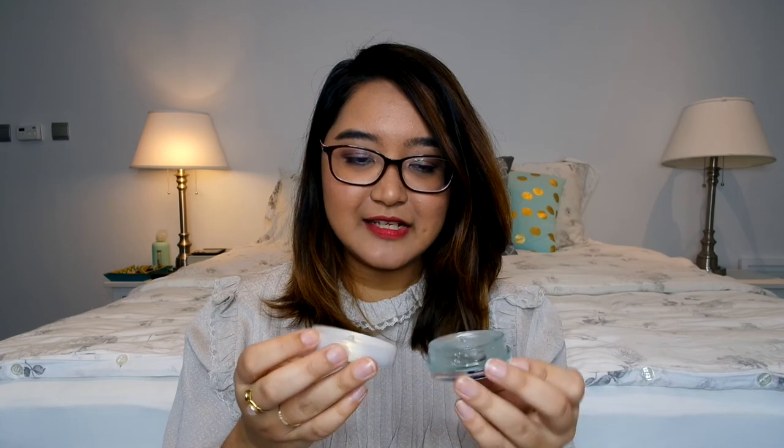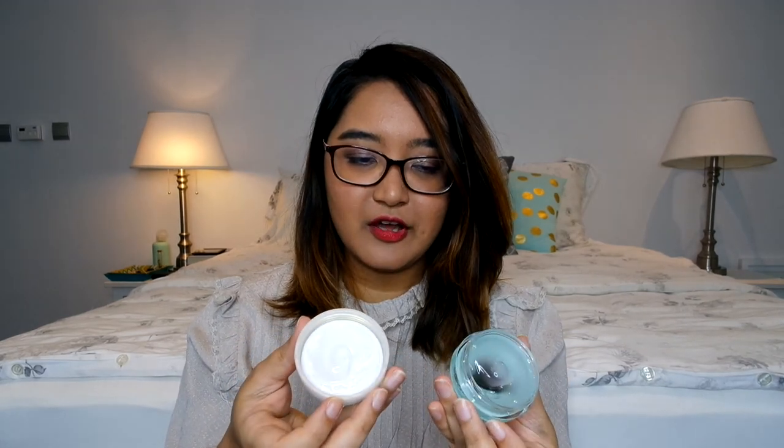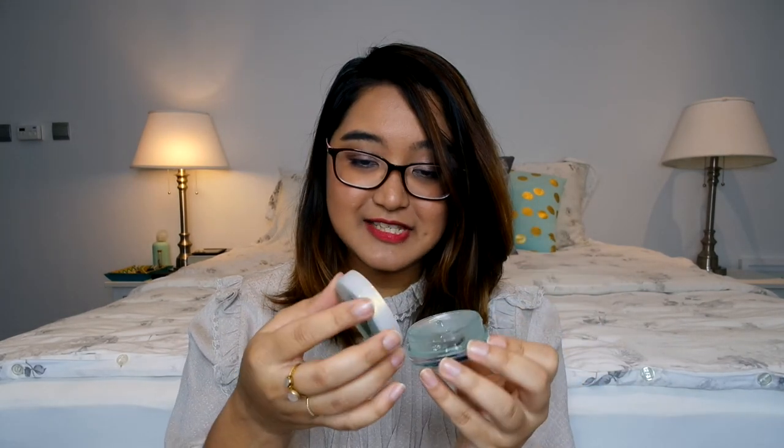It's in a tiny, tiny little pot so I don't think it's hair gel — that would be really odd. I have no idea what this is. If anyone knows, please leave me a comment below!